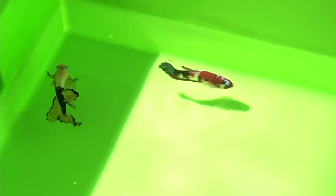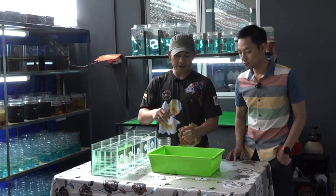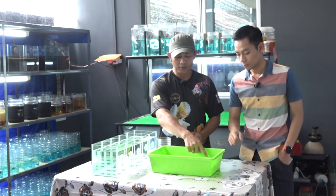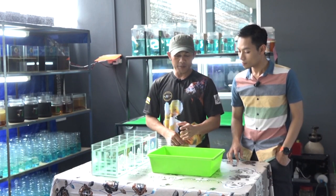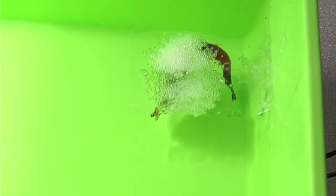Menunggu dalam masa setengah hari, yang jantan sudah mengahwini yang betina, dan yang betina akan mengeluarkan telurnya. Yang jantan akan memungut telur tersebut dan dimasukkan ke dalam buih. Setelah habis telur dikeluarkan, yang betina dikeluarkan dan diasingkan. Yang jantan kemudiannya menunggu telur tersebut sehingga anaknya keluar.